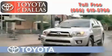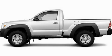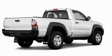Another fine vehicle offered by Toyota of Dallas. This is a brand new 2011 Toyota Tacoma. It has the power to move what you need, and the look too.